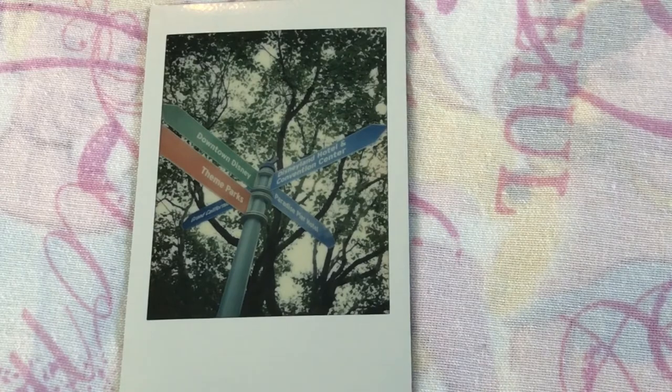Alright, so this is Polaroid number one. This is a like 10-something-way crossway sign on your way to Downtown Disney and the theme parks and stuff. This is right outside of the Disneyland Hotel, and this is just a super pretty picture — I thought so, so I just had to snap it.